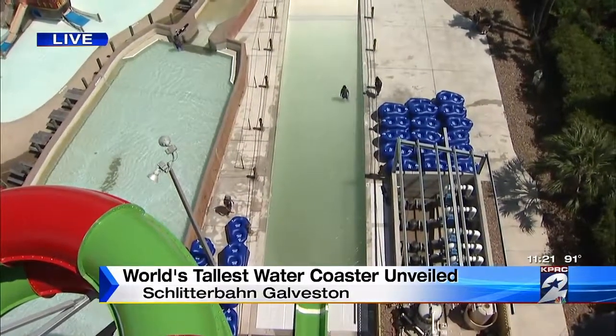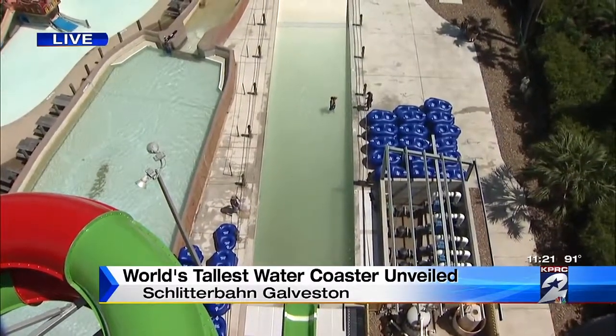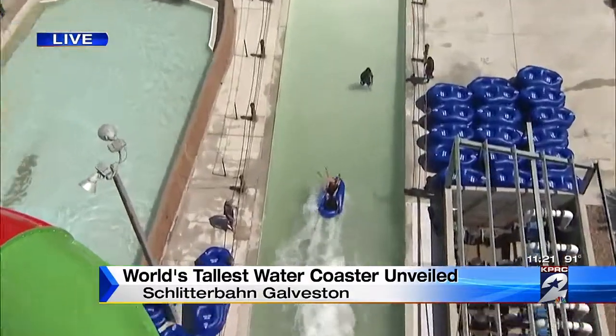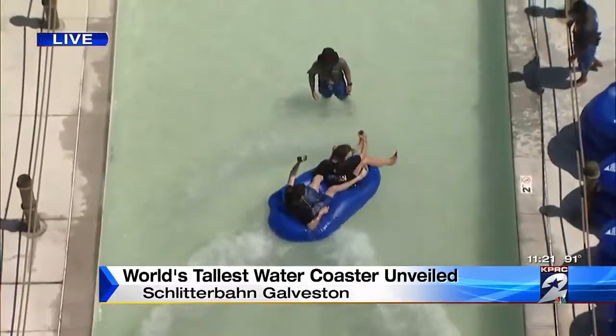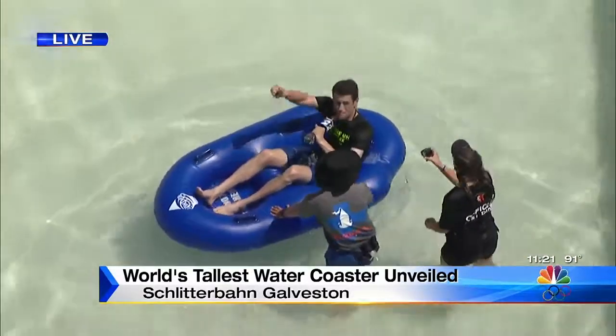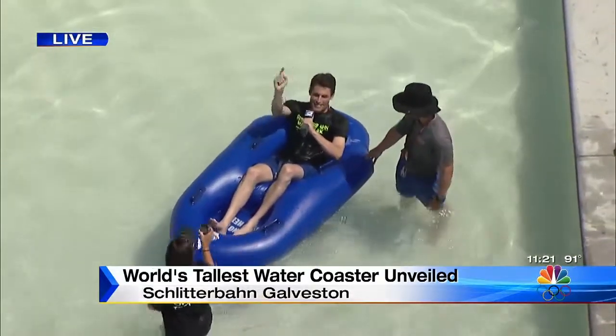I wonder if he passed up the translucent section that will make the riders pretty much visible from the river below. Can you see me? We can see you. We can hear you. I did it. It was amazing.